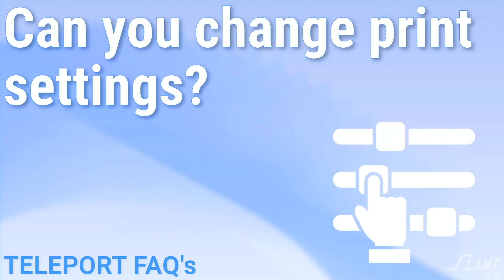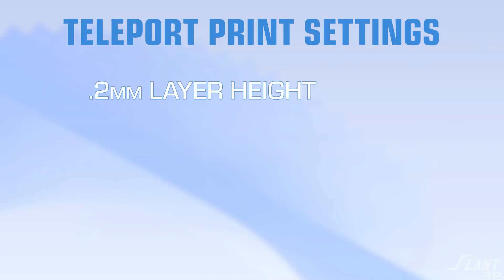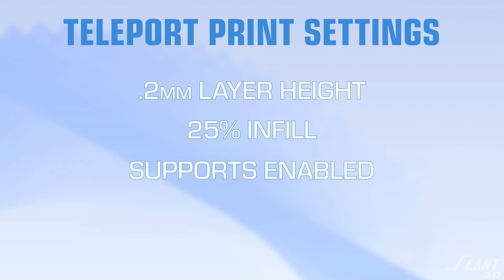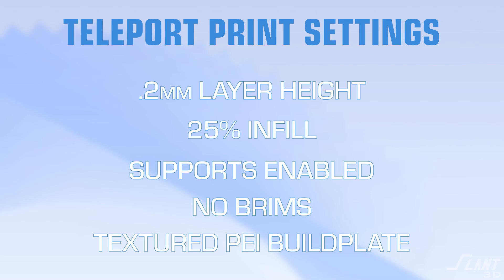Can I change print settings? No, you cannot yet change print settings. Our default print settings are 0.2mm layer height with 25% infill with support enabled. There is no brim, and no other type of platform adhesion. The base platform is a textured PEI build plate. At this moment, you're not able to adjust those settings, but they create a reliable baseline that balances robustness, affordability, and production lead time.